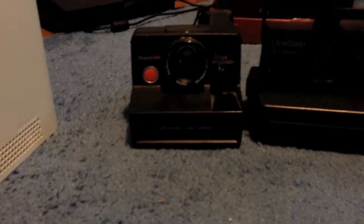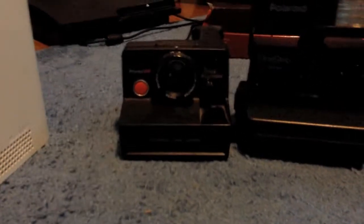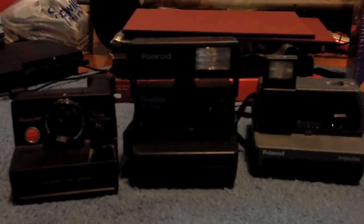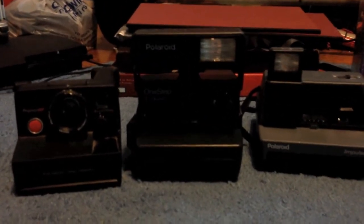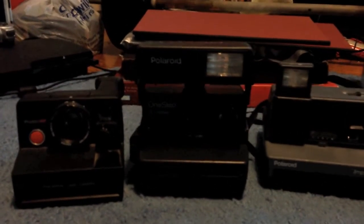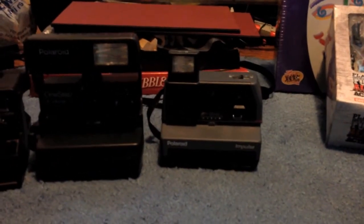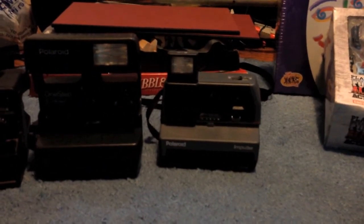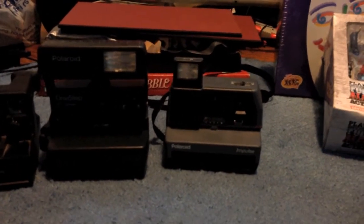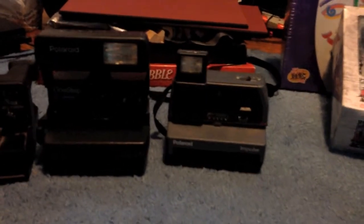Got a Polaroid Pronto RF for free at a yard sale — goes for about $15–$20. Got a Polaroid One Step Close Up at Savers yesterday for $3.99. I've been selling those consistently for $30–$35. Then I got a Polaroid Impulse, I think it was $3.99 at Goodwill and I had a discount card so it was cheaper. I haven't sold an Impulse in a while but I figured I'd pick it up, maybe sell it in a lot.